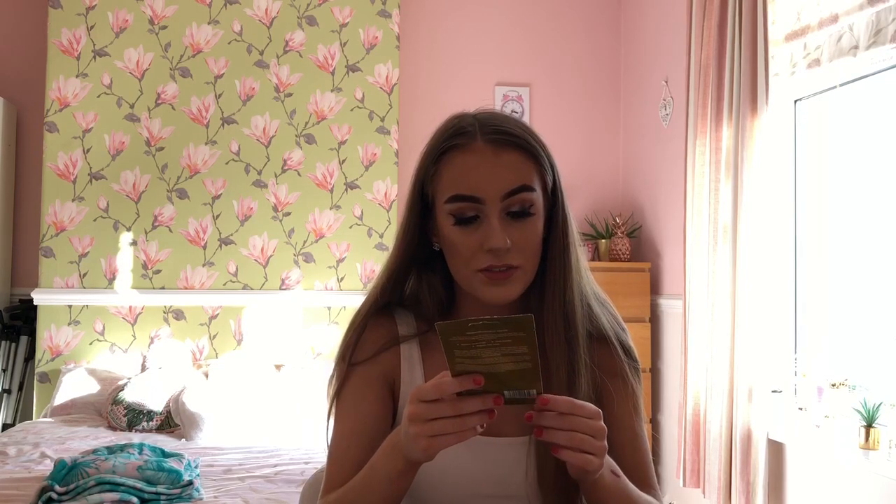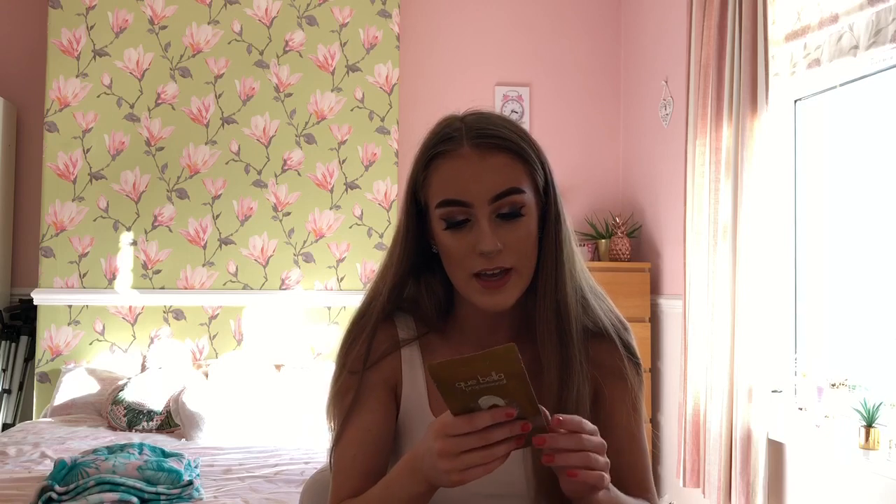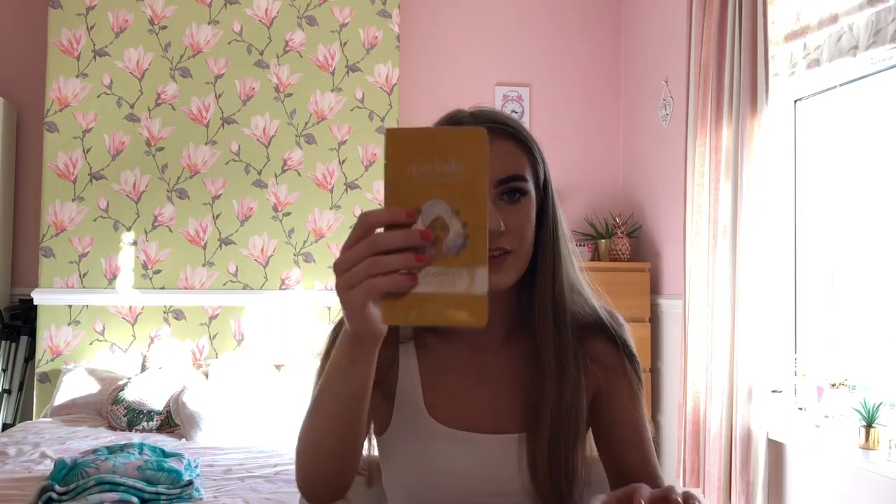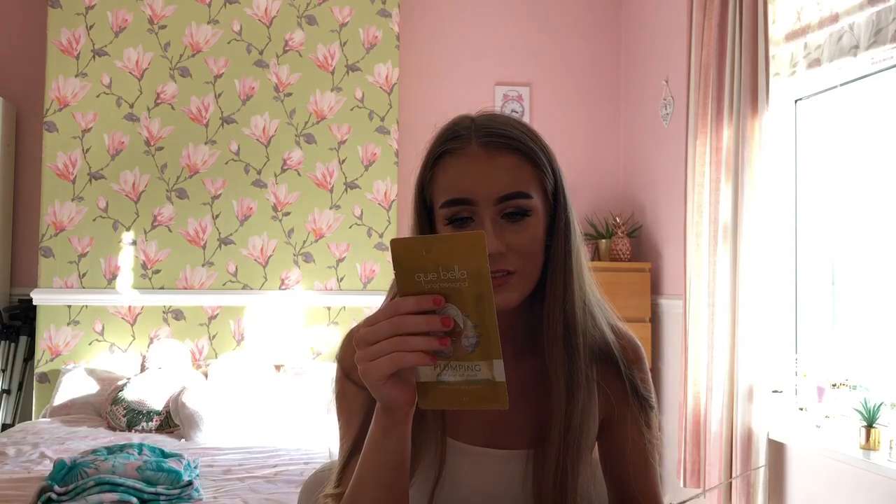I have the Q Bella Professional Plumping Gold Peel Off Mask — it apparently also contains real gold powder. It's a peel-off mask that also helps to exfoliate your skin. The packaging is really cool and it's actually got gold in it. The RRP for this is £24.99. My skin is awful at the moment, so hopefully it'll help because I'm breaking out all the time. Also in this box I did get a Ritard hot chocolate, but I've actually already drunk it — and it was unreal, I actually loved it.